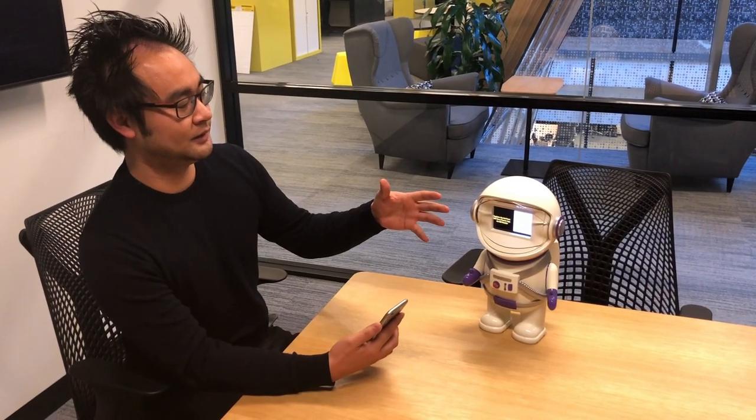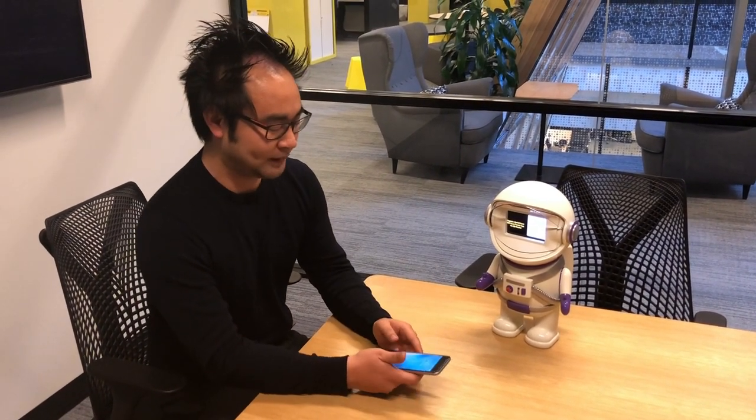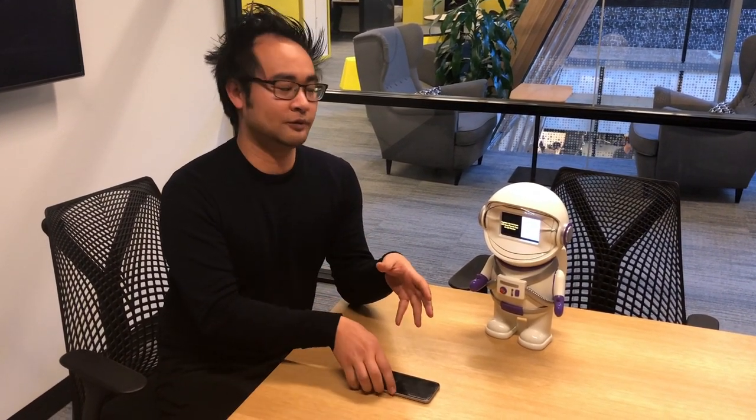Hi guys, Jason here, one of the founders for GoSave. I just want to do another update on where we are with the app and the piggy bank. We've made some important changes to how the workflow works, and more importantly we've finalized how we actually get the kids and parents on board onto the platform.